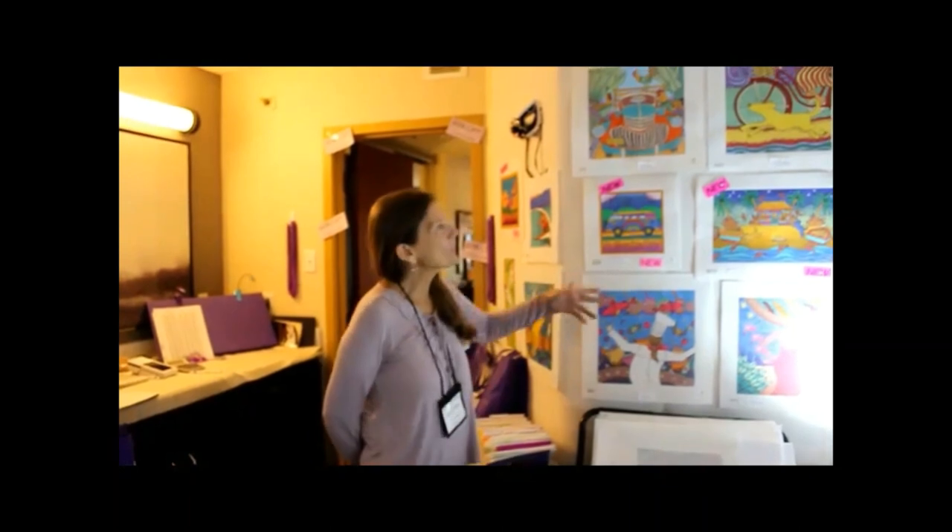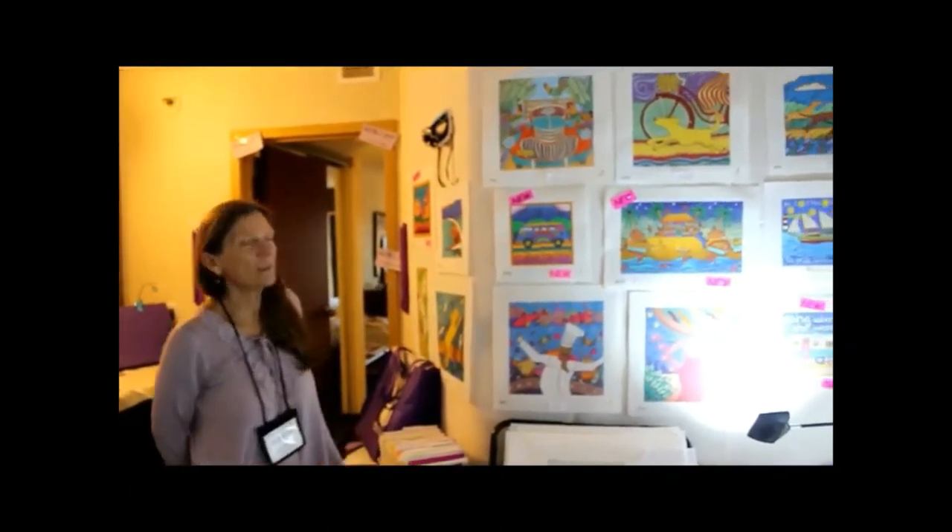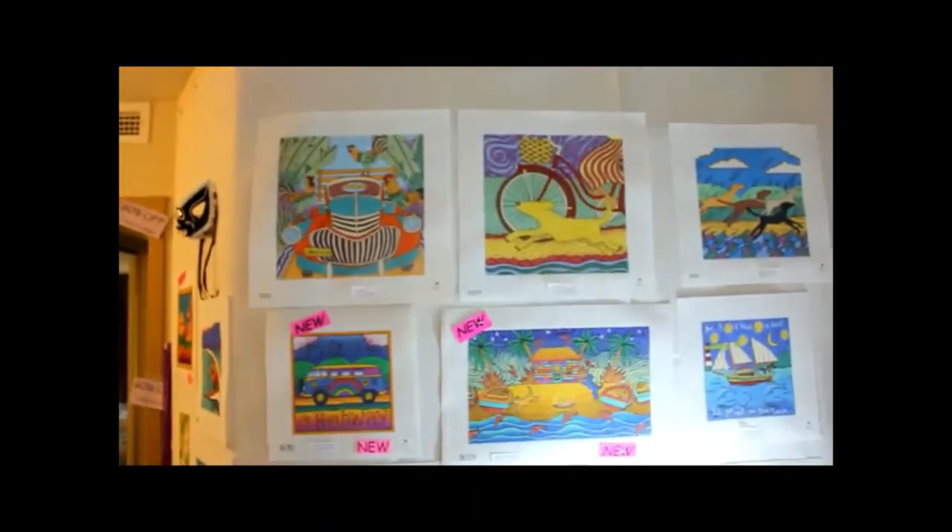Hi, I'm Suzanne from Purple Palm Designs. This is our newest artist, Tony Krasinski. He's a Florida-based artist, and he has a lot of fun new designs we have here in Dallas.